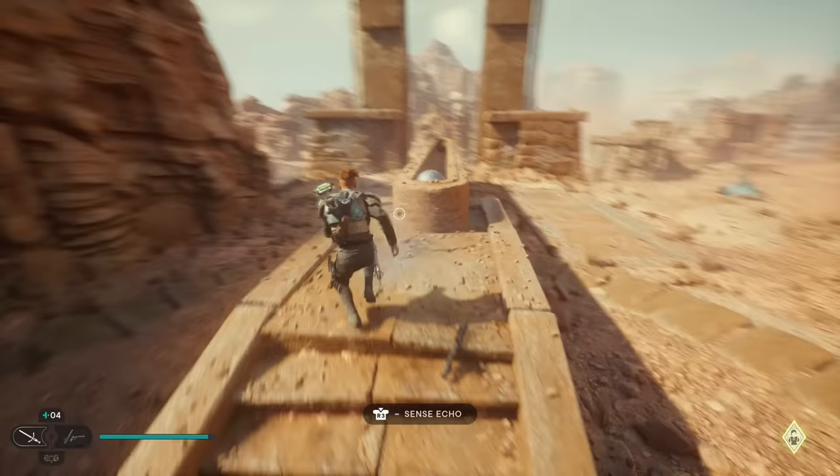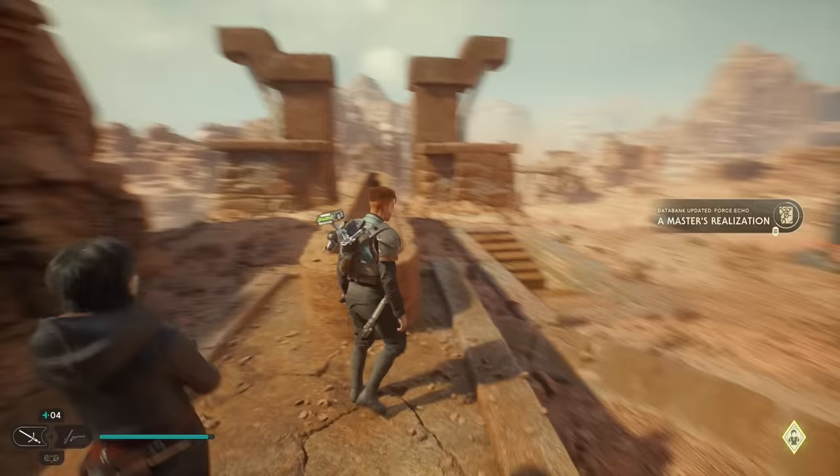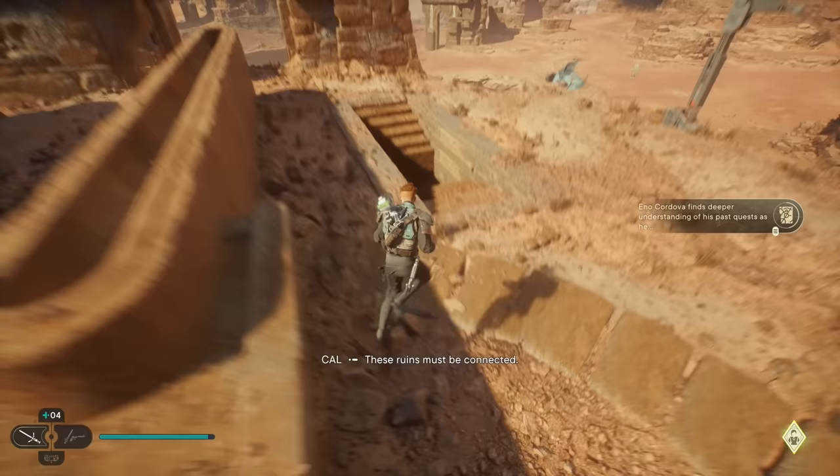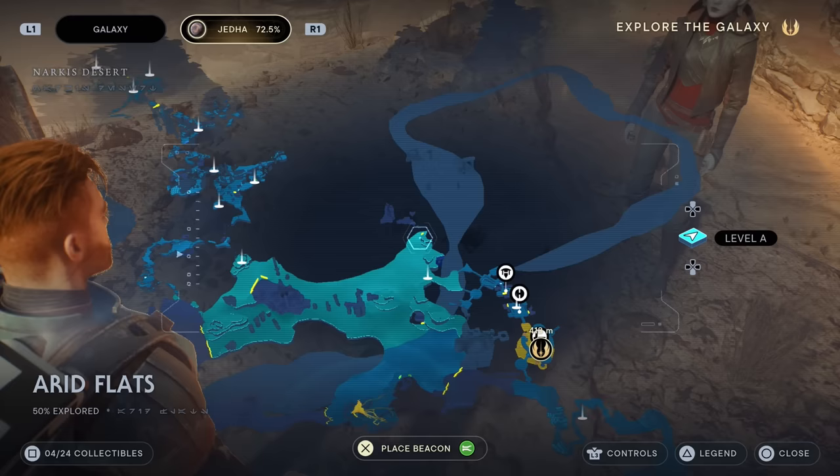Once you defeat all the enemies in this final section, push the ball down the lane. It'll reveal a secret passage on your right-hand side containing an extra perk slot — something really good to have. For the next section, we're going to complete the Path of Persistence, just across the map from where we just were.